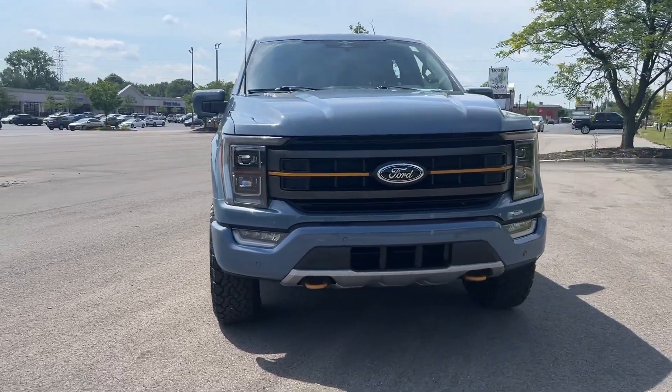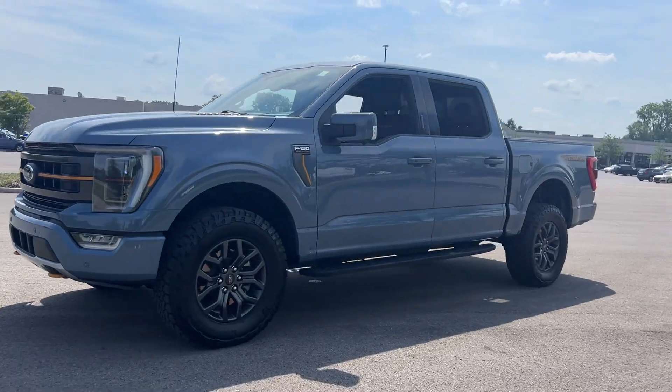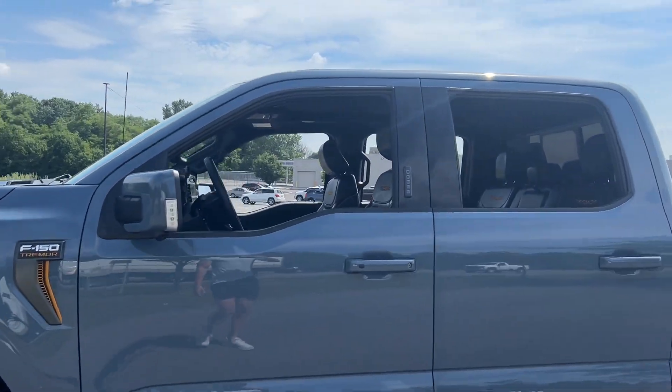Go home happy with the 2023 Ford F-150. With less than 20,000 miles on the odometer, this vehicle provides excellent value.